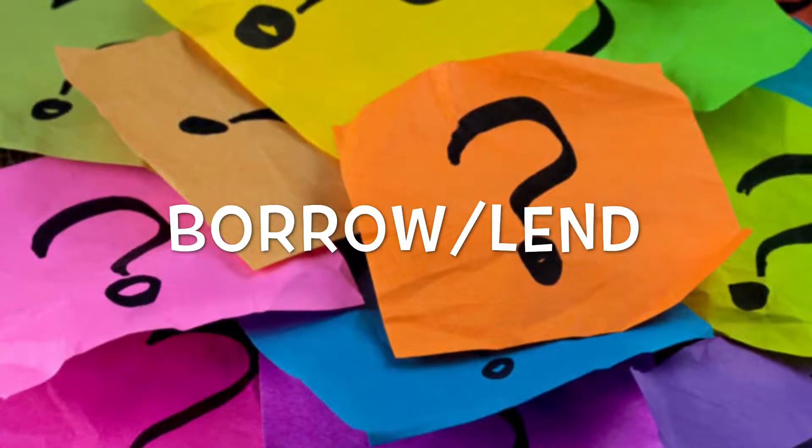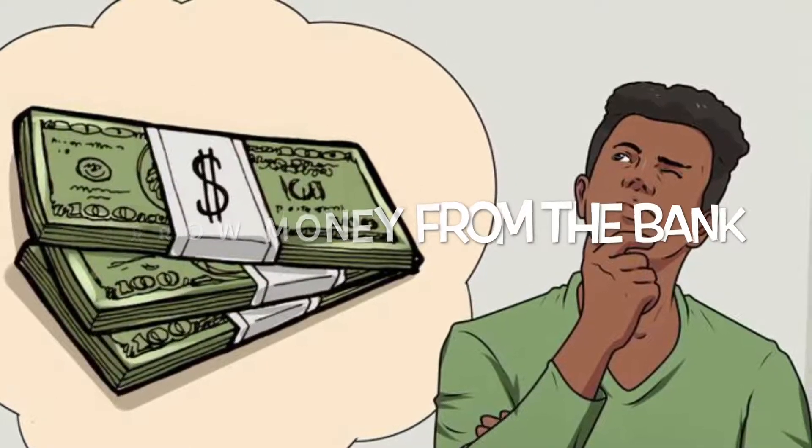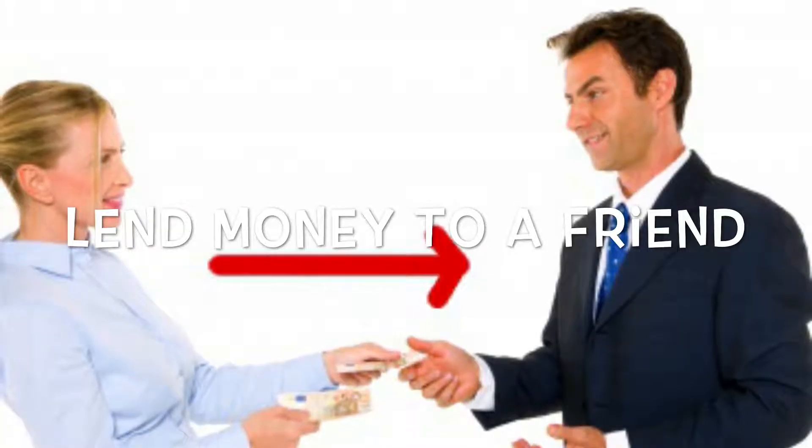Today we are looking at some confusing words in English. One pair is borrow and lend. We think about taking money from the bank, or we are thinking about giving money to a friend.